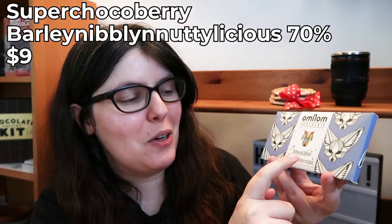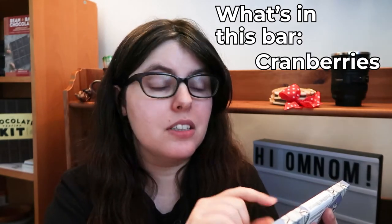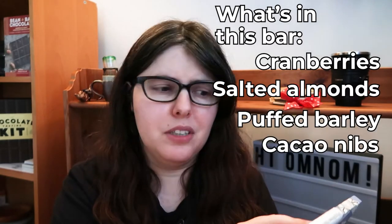So let's do some chocolate. First, we have the 70% Super Choco Berry Barley Nibby Nuttylicious — I'm glad I got that on the second take. It's a 70% bar with a giant long name. It has a lot of inclusions: cranberries, salted almonds, puffed barley, and cacao nibs. The cranberries and cacao nibs will make it super tart and deep, so I'm hoping the almonds and barley bring some lightness, because this is going to get pretty intense.